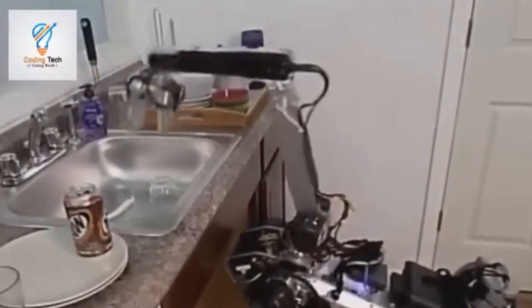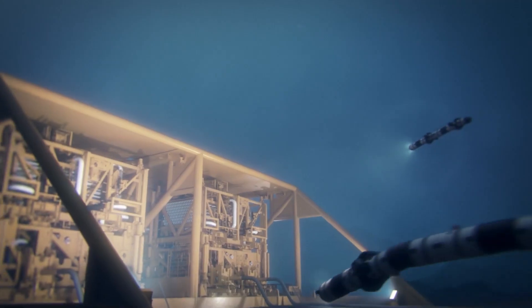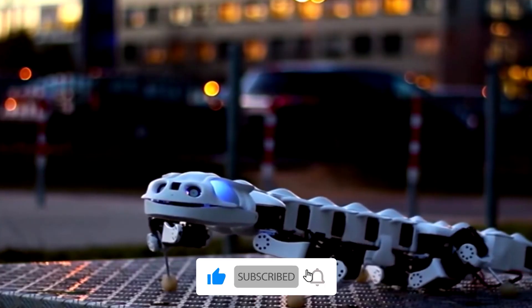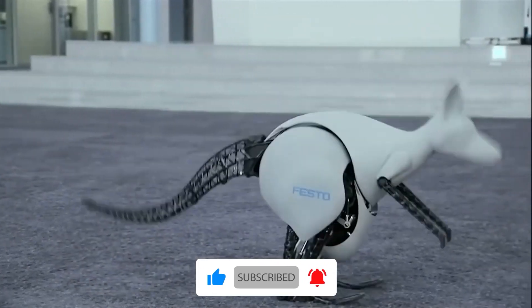If you have any questions, feel free to drop them in the comments. Thanks for watching — don't forget to like, share, and subscribe to the channel, and hit the bell icon for more updates.